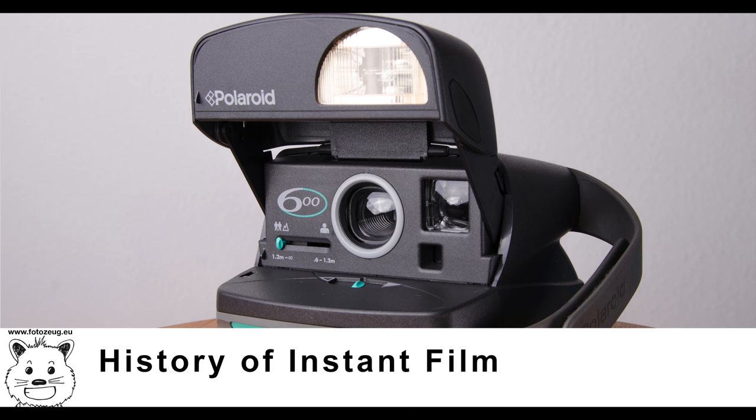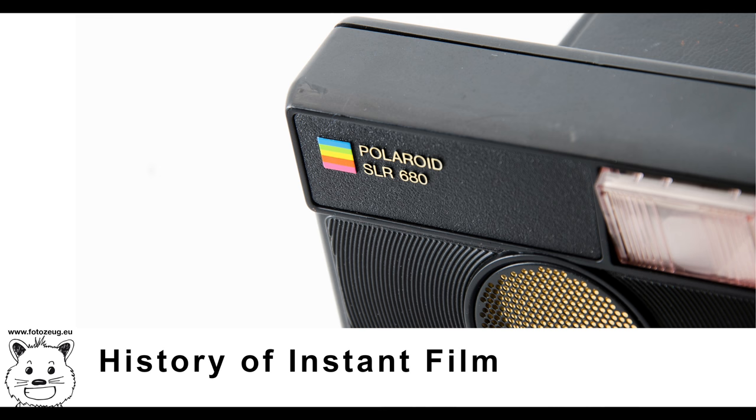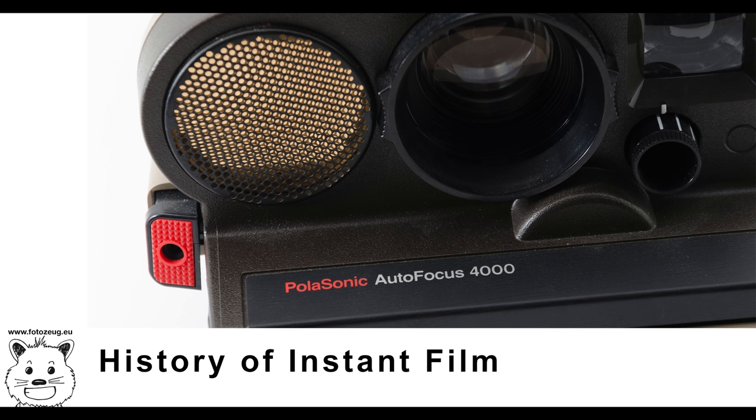Instant film is a type of photographic film introduced by Polaroid to be used in an instant camera. The film contains the chemicals needed for developing and fixing the photograph, and the instant camera exposes and initiates the developing process after a photo has been taken. In earlier Polaroid instant cameras, the film is pulled through rollers which breaks open a pod containing a reagent that is spread between the exposed negative and receiving positive sheet. This film sandwich develops for some time, after which the positive sheet is peeled away from the negative to reveal the developed photo.